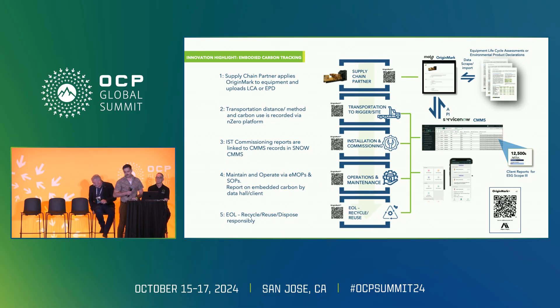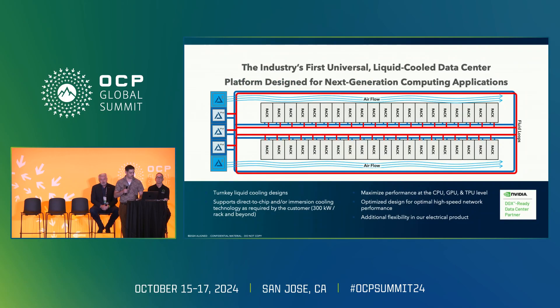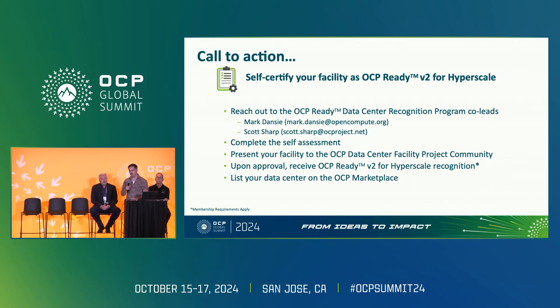Mitchell describes the embodied carbon initiative as a fantastic project — working with Origin Mark, placing identifiers on everything enhances asset management and puts data onto a global database so that wherever equipment moves, whoever inherits it can continue to track embodied carbon. The EU IDs also serve a multi-purpose role enhancing CMMS or commissioning and platform delivery platforms. The process of becoming OCP Ready V2 certified was relatively simple: work with Mark and the OCP team, utilize the checklist, talk with internal stakeholders, walk the sites, gather designs, and present to the community.